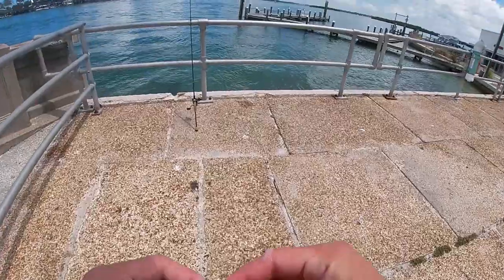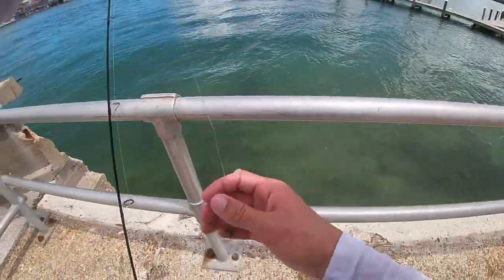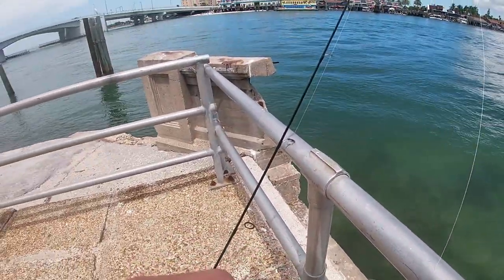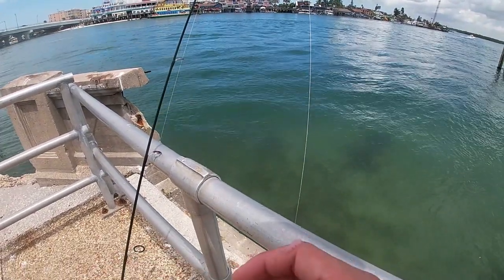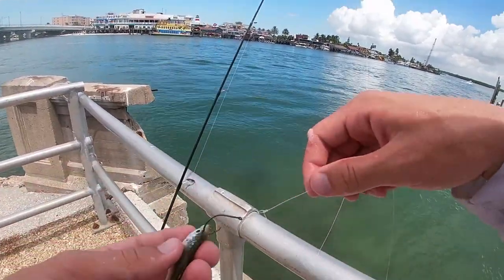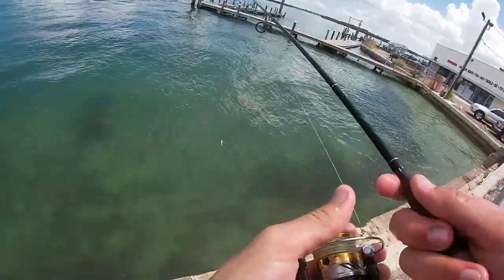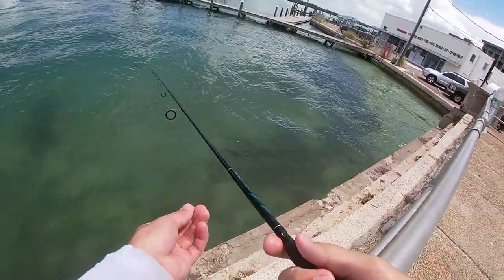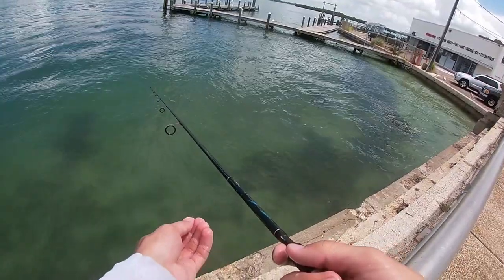Alright guys, today we are fishing with shrimp and greenbacks. I just cast-netted about two dozen of these greenbacks so we're going to be loaded for a while. What I'm doing with these greenbacks is I'm hooking them right through the tough cartilage of the nose with a circle hook. The current is pretty strong right now so I'm just casting it out and letting it drift right to those docks until I feel a bite.